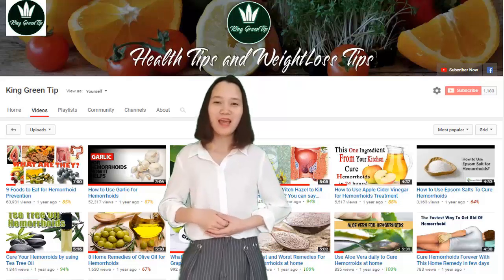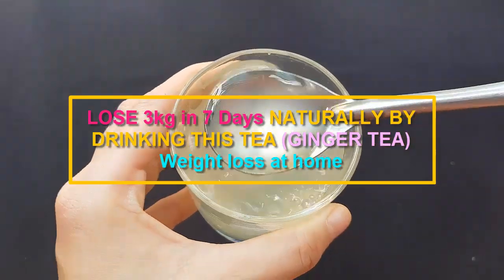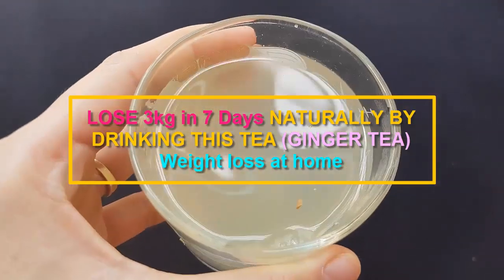Welcome to King Green Tip. We share health tips and weight loss tips. Lose 3 kilograms in 7 days naturally by drinking this tea — ginger tea — weight loss at home.